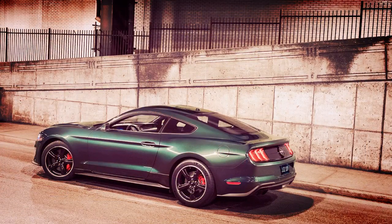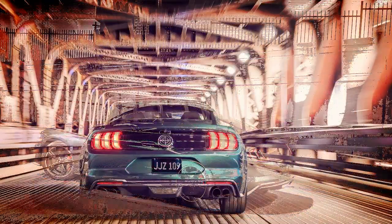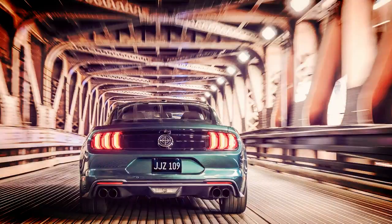"The new Bullitt will be every bit as cool and charismatic as the original '68 Mustang," said Corey Helter, Ford Car Group marketing manager. Since its introduction earlier this year, Ford dealers have been fielding calls from customers wanting to know when they can order this unique piece of automotive history.